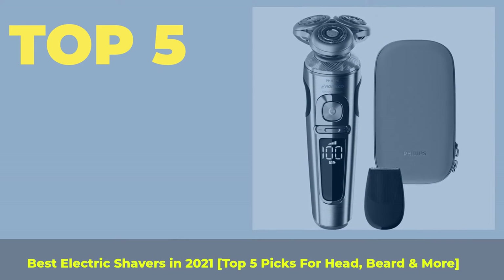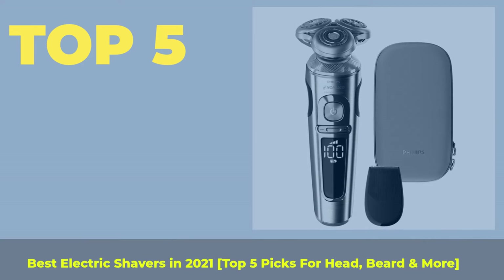Best electric shavers in 2021. Top 5 picks for head, beard and more.